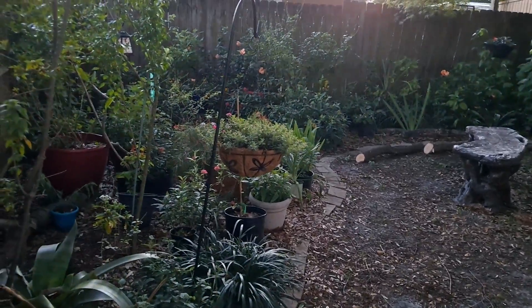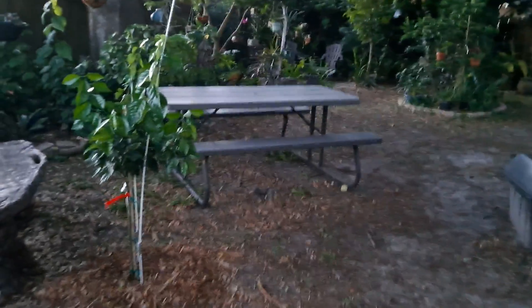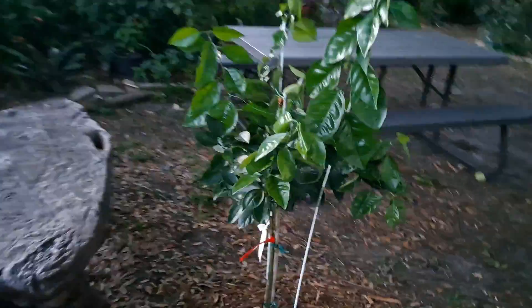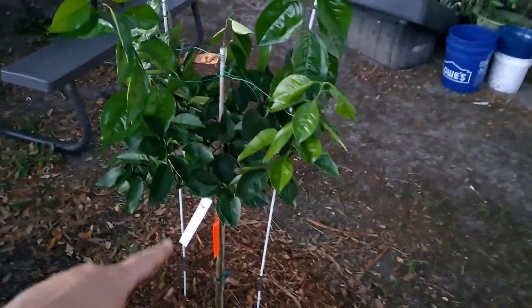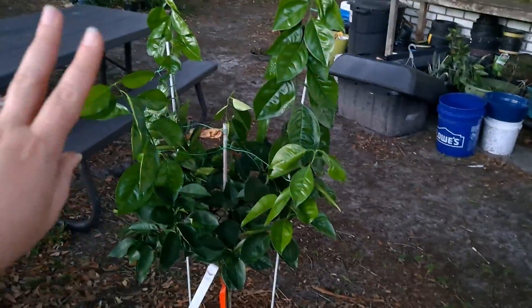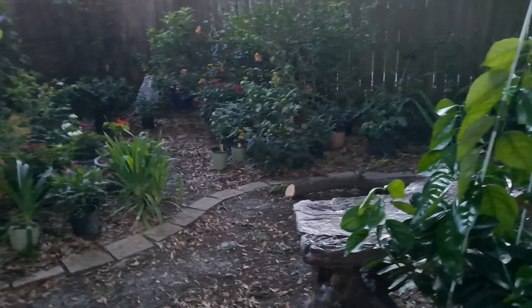Different entrance for you this time. This is our orange tree — our Valencia orange. We put stakes in it to prune it so that it goes up; we're training it so that we can sit at our bench and just eat the oranges overhead.